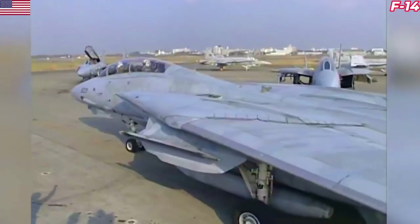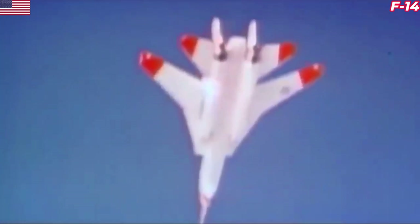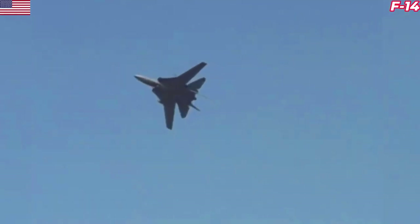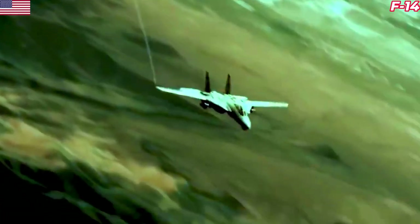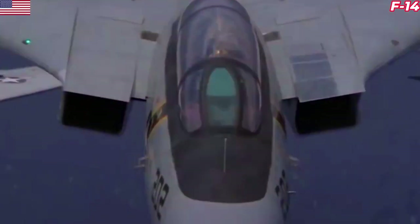The F-14's variable sweep wing design is one of the aircraft's most striking visual characteristics, and the premise behind it makes sense. The wings could vary from 20 degrees to 68 degrees while airborne, to allow for the best possible flight characteristics at both low and high speeds. Wing positioning was controlled automatically by the central air data computer on board, ensuring the wings were positioned for the best possible lift-to-drag ratio for each situation — but they could also be controlled manually by the pilot. A system that capable and advanced was not only complicated and heavy; it also required quite a bit of upkeep. Depending on the Navy estimate, the F-14 Tomcat required between 30 and 60 hours of maintenance for every one hour it spent in the air. The high costs associated with maintaining the complicated sweep wing systems is often cited as one of the most pressing reasons for the Tomcat's early retirement when compared to its American fighter peers.